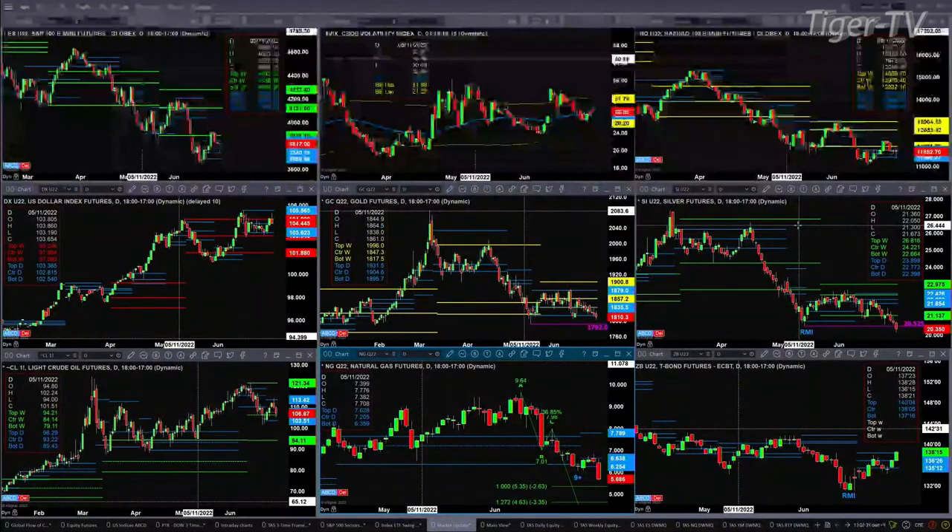Light sweet crude is just consolidated within its daily profile. Natural gas is a different story — it looks like it's negating a TD9 and looks like it'll go on to form an A-to-B equals C-D pattern, with the next price projection level at about five dollars and 35 cents. The 30-year treasury is taking on the resistance at the top of its daily profile. A close above 138.09 suggests higher prices. Folks, stay tuned for the Traders Ed show — we'll see you in just a bit.